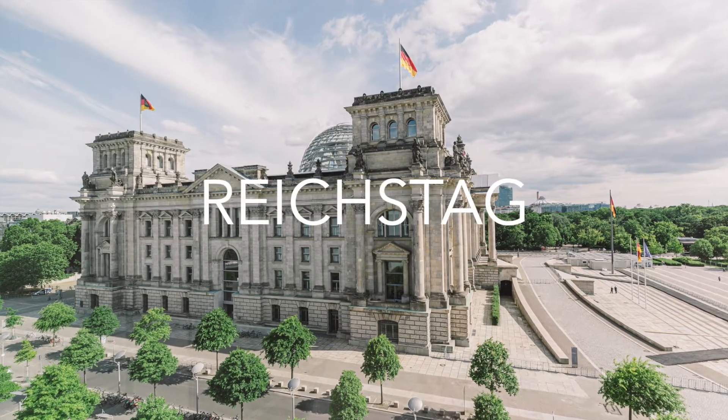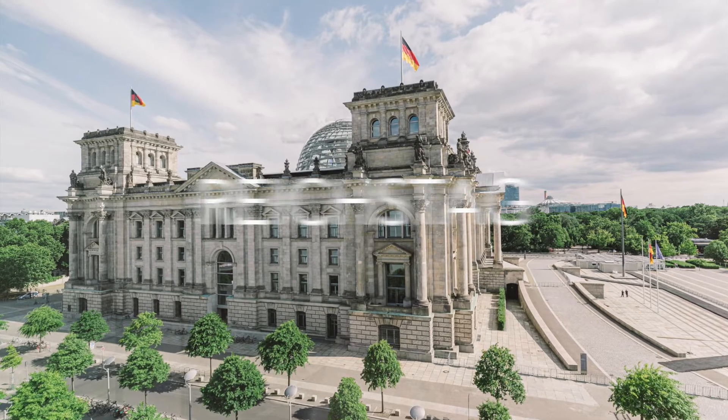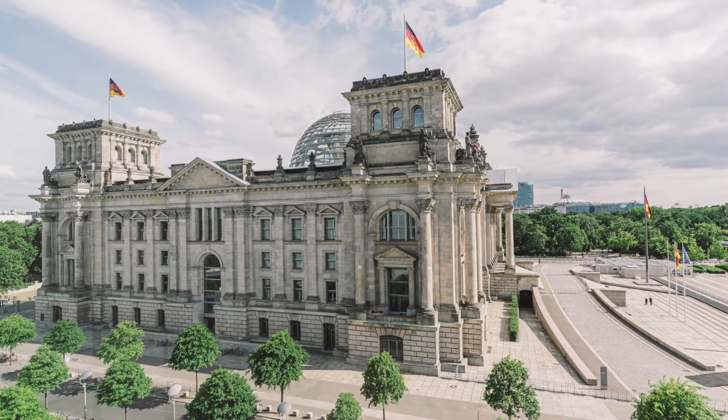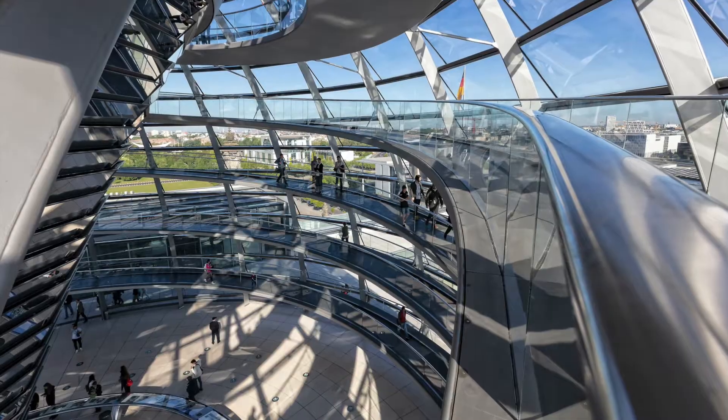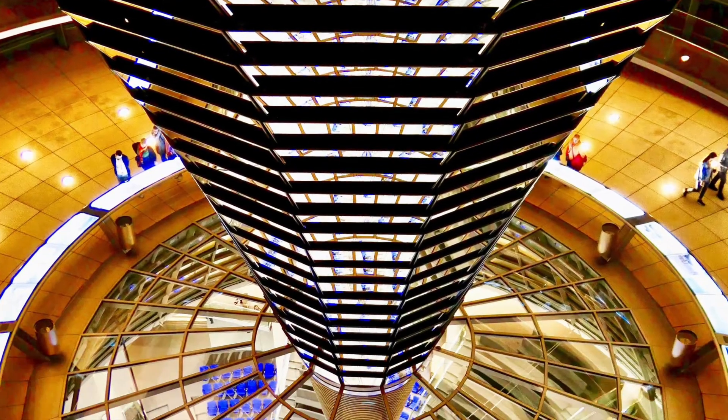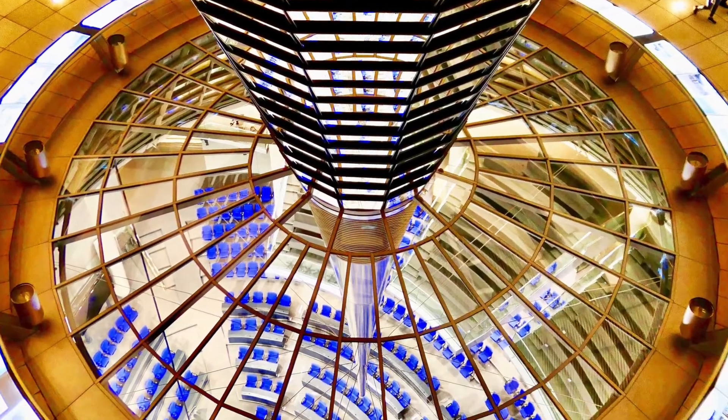Another historical site to visit in Berlin is the Reichstag, a place where the parliament sits. It has a glass dome, which represents the political transparency of the city. The entrance to Reichstag Berlin is free of charge, but be sure to book your visit well in advance.